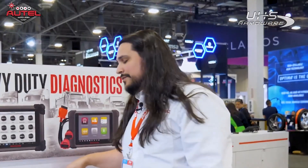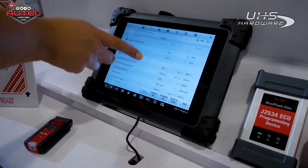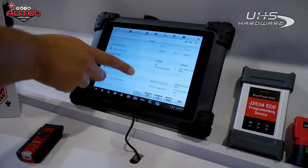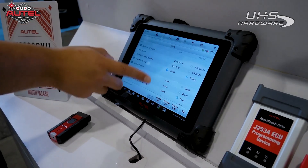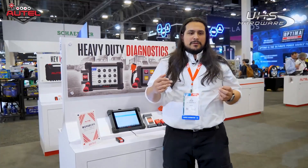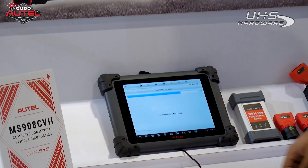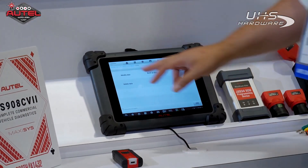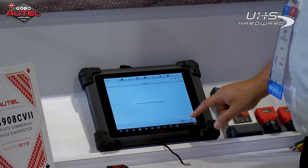With the 908CV Version 2, we are still offering those high-end OE level capabilities. When it comes to Cummins, if you are using Cummins Insight, we have all those functions in there for you. When it comes to parameter changes and coding, we offer fully customizable parameter changes. When it comes to working with a fleet of trucks, everything is customizable and we want to make it easier for the customer at the end of the day.